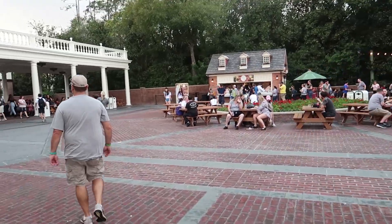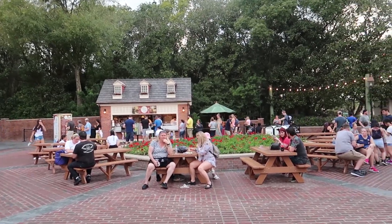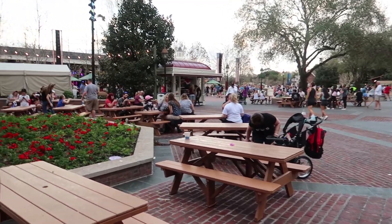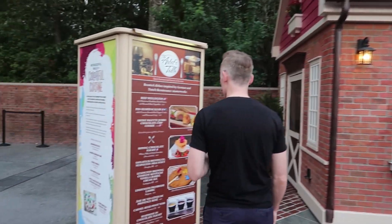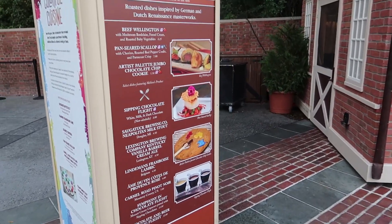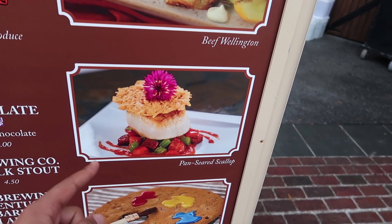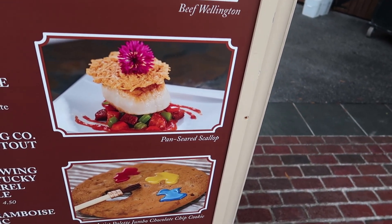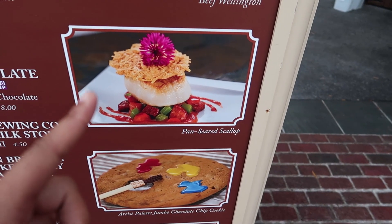My second stop tonight is the Artist's Table over here in the American Adventure. I told you guys I was coming back here to get the pan-seared scallop. But as I look at it more, it literally comes with one scallop — one scallop — with some parmesan crisp on top and roasted red pepper coulis. I thought it was going to be multiple scallops, but if it's just one, I don't want it. On to the next one.